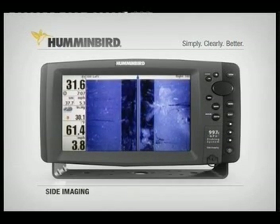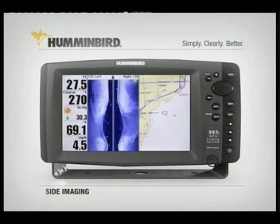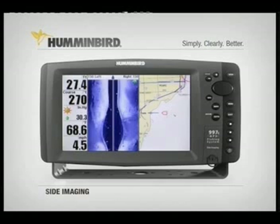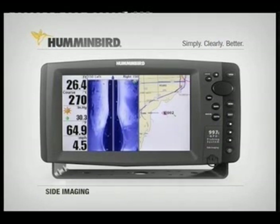But it's not just the picture-like images and coverage that has tournament anglers excited — it's what they can do with it. They can scan huge areas of water quickly; what used to take hours now can take minutes. More importantly, the GPS location of anything they see up to 240 feet away can be instantly marked and returned to later. You can even freeze the display and mark the GPS location of an object. In short, while others are still looking, you can already be fishing the most promising spots.